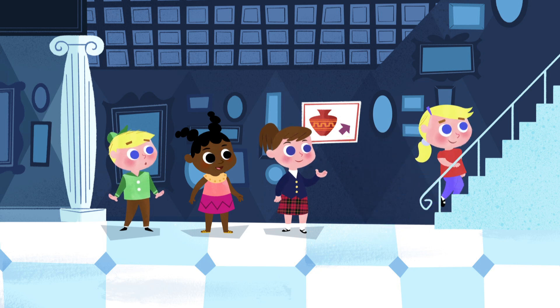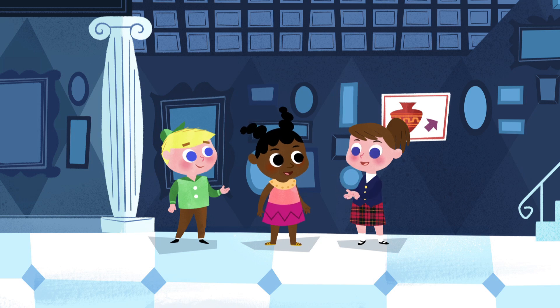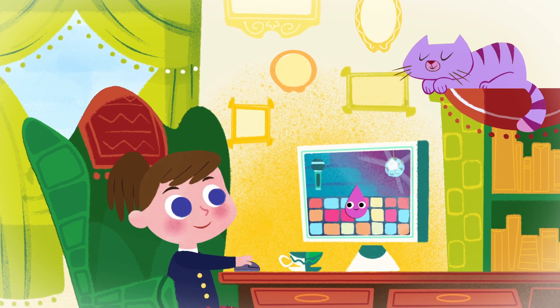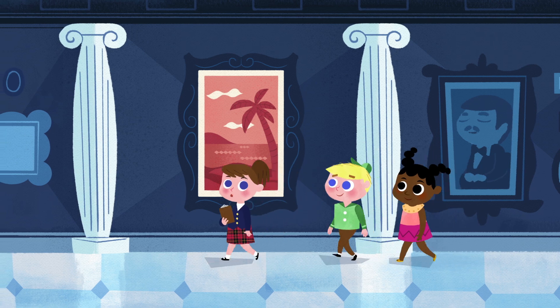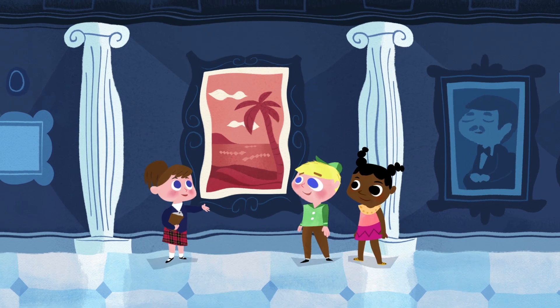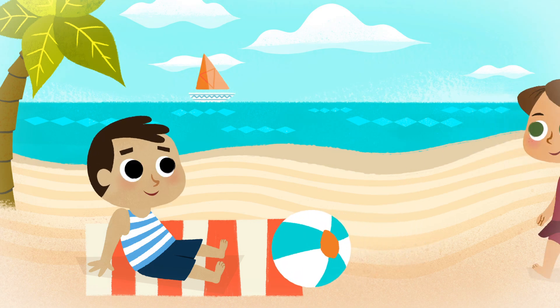Wow! How many languages do you speak? Three! I'm learning my fourth right now! Learning games make it fun and easy to learn a new language. The museum has visitors from all over the world. It's easier to help people when you speak their language. Sometimes words sound similar in different languages, which causes a mix-up.